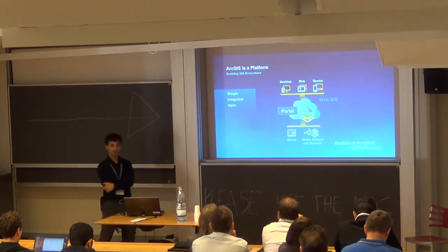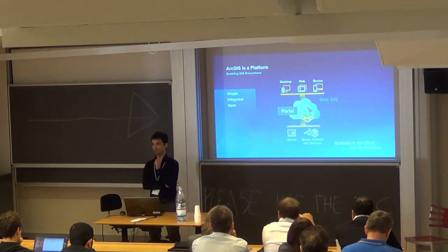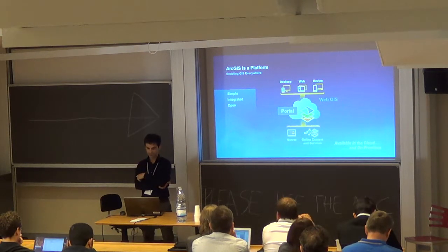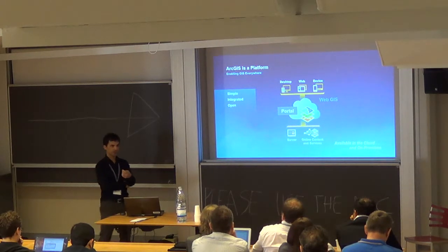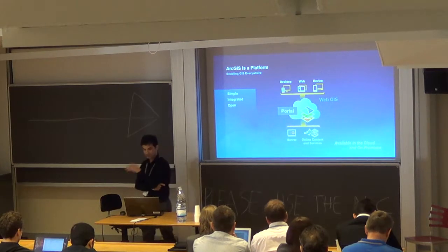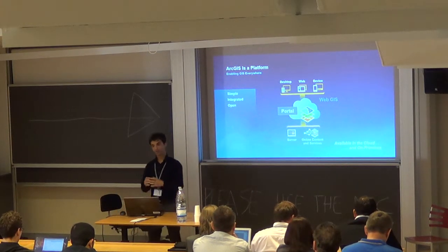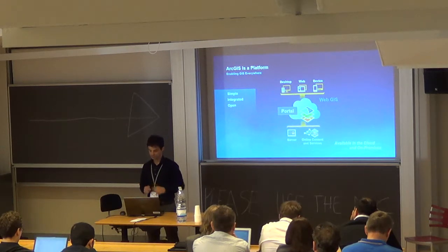Behind this set of applications is a full platform composed of online services — base maps, routing services, print services — and server capabilities serving your specific geospatial assets in the WebGIS platform. There is also a portal component, which is the mechanism through which you deliver your maps and information products. These become available in a mobile application, in a browser, or on your desktop for further analysis if you are a GIS professional.